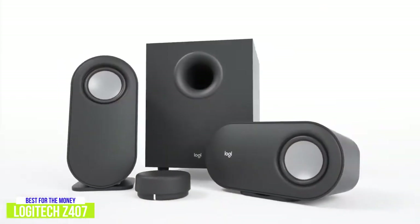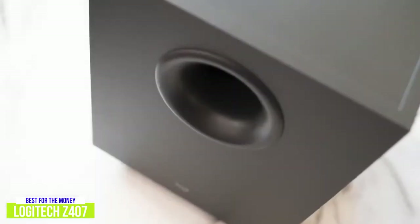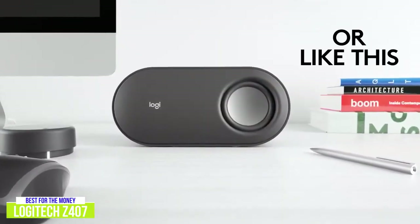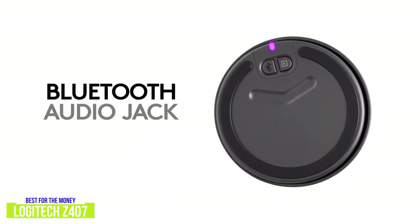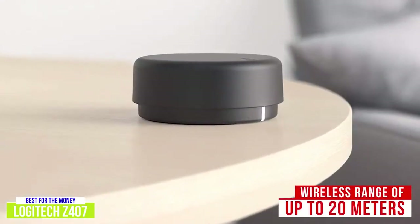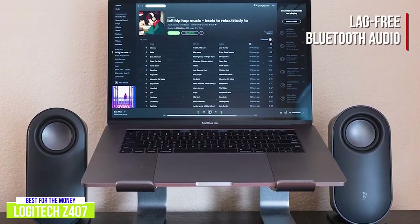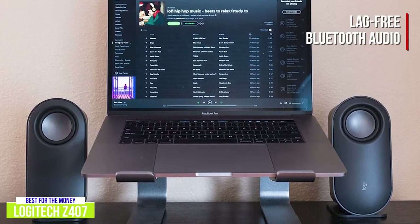The capsule-shaped satellite speakers measure 7.87 by 3.7 by 3.35 inches, while the subwoofer is 9.45 by 9.21 by 7.09 inches. There's a lot of versatility with the Logitech Z407, from the horizontal or vertical display option of the satellite speakers to the three connectivity options: Bluetooth, micro-USB, and 3.5mm audio cable. It also includes a wireless control dial with a range of up to 20 meters. The Bluetooth connectivity is great, with lag-free audio, which makes it really convenient to use and cuts down on wire clutter.